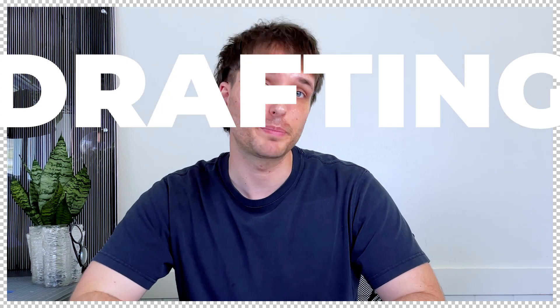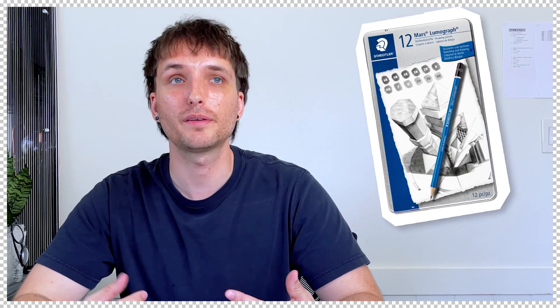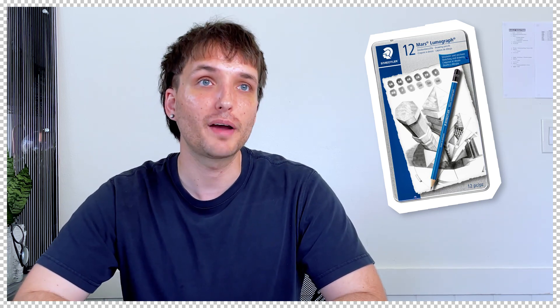Second on the list is drafting pencils. I would recommend picking up a set or a case of them that come in varying line weights. That way you don't have to worry too much about how much pressure you're putting on the paper — you can really just rely on the pencil itself. I pick up one that comes in a case like this one here. It's great because I like to keep everything really organized in its place.